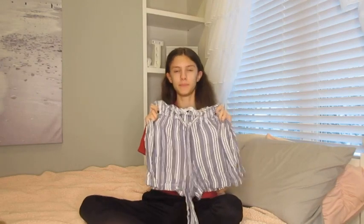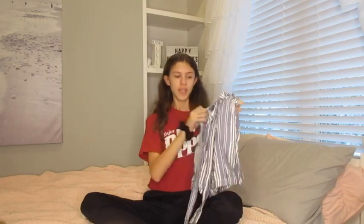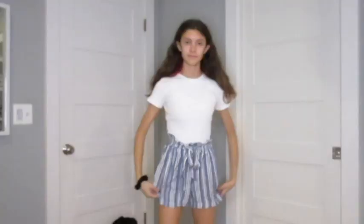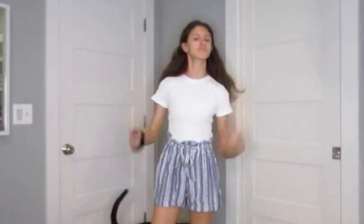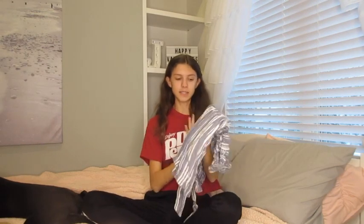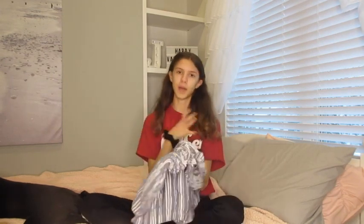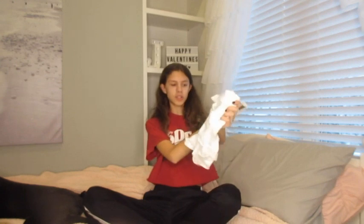These next shorts are a lot like the black and white ones I just showed you, except they are blue and white stripes — otherwise they're exactly the same. You might see a little figure over there — that's my dog, he just decided to pop in! I really like these shorts because, just like the others, they're really soft and comfortable but still look really cute. These are also from Hollister.